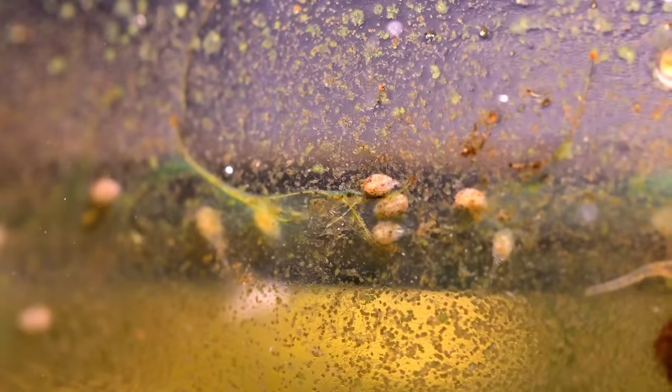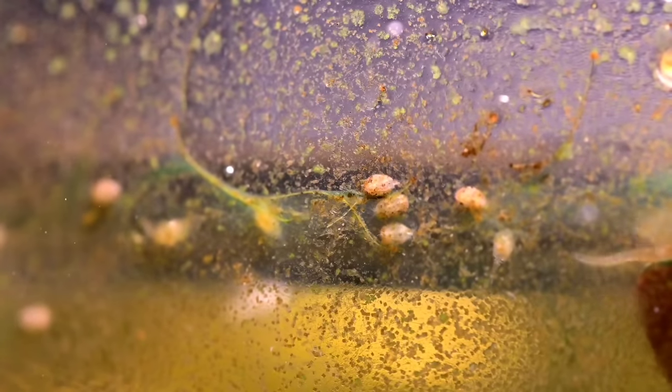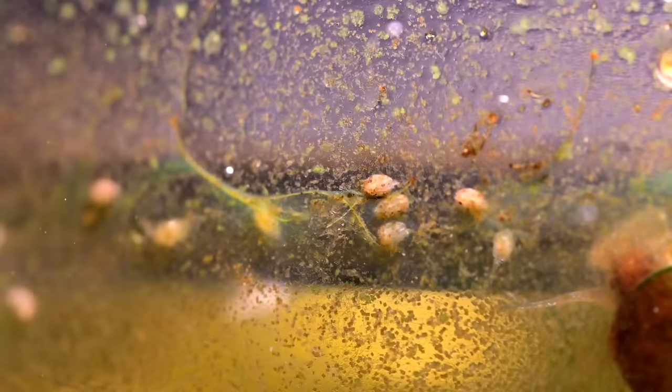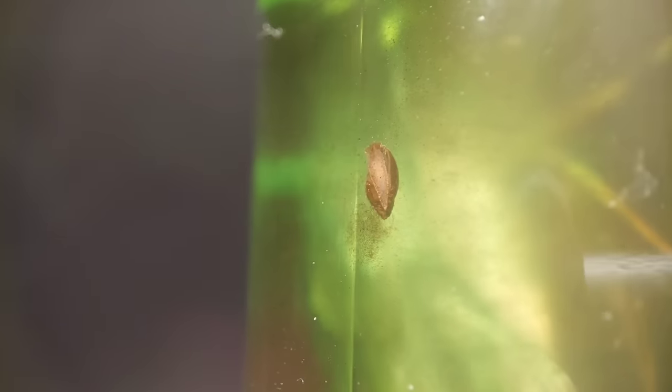Also inside are two tiny invertebrates: ostracods and daphnia. Other even tinier invertebrates also call this jar their home, though they are nearly invisible even with this level of magnification. And finally, we have the lifeblood of this jar — the plants.